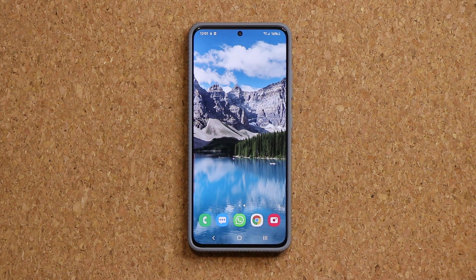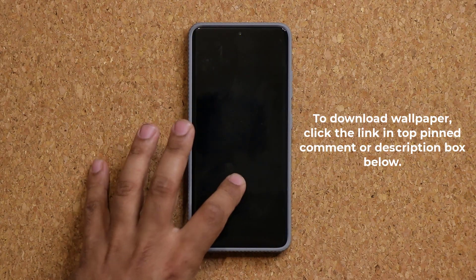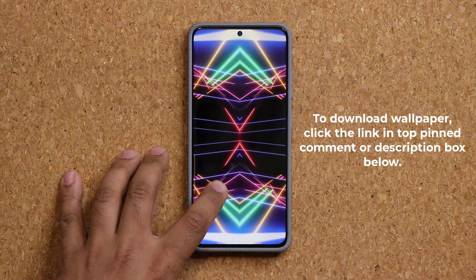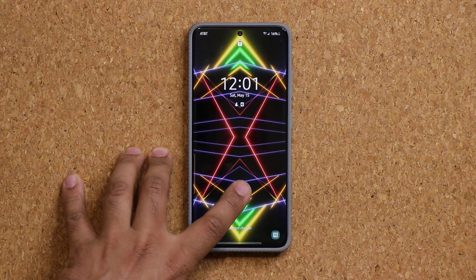Real quick before that, if you want to download the wallpaper that you just saw in the very beginning — this gorgeous video wallpaper for your Samsung Galaxy smartphone — I'm going to drop a link down below where you can click and download this wallpaper for free.